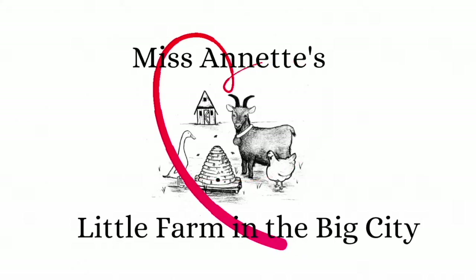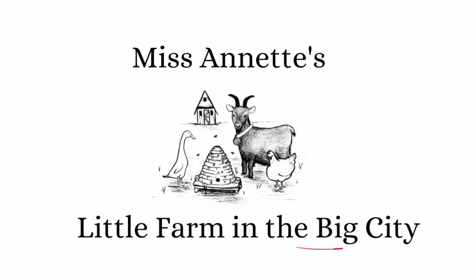Hi, welcome back to Miss Annette's Little Farm in the Big City. Today's book is Step Gently Out, written by Helen Frost, and photographs by Rick Leiter.